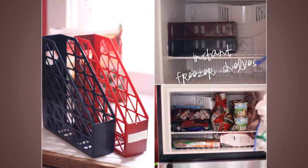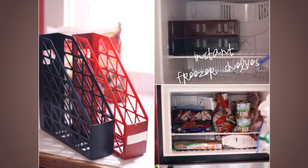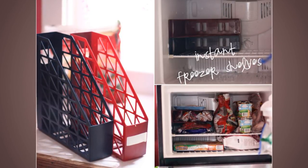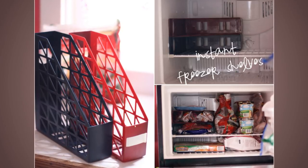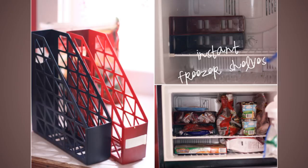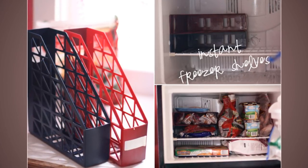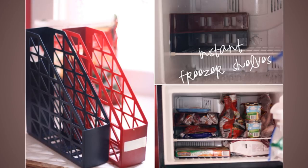Tip 14: Use Magazine Holders. If your fridge is spacious, you can try using magazine holders to keep things organized. You can store any type of food in a magazine holder. Put as much food as each holder can hold, then cover and label the body so you don't forget what's in each one. Magazine holders look better when arranged vertically — arrange them tidily inside the fridge.